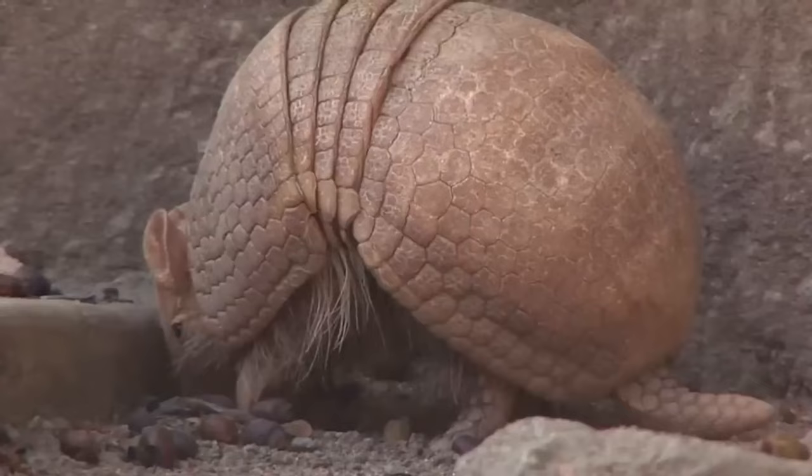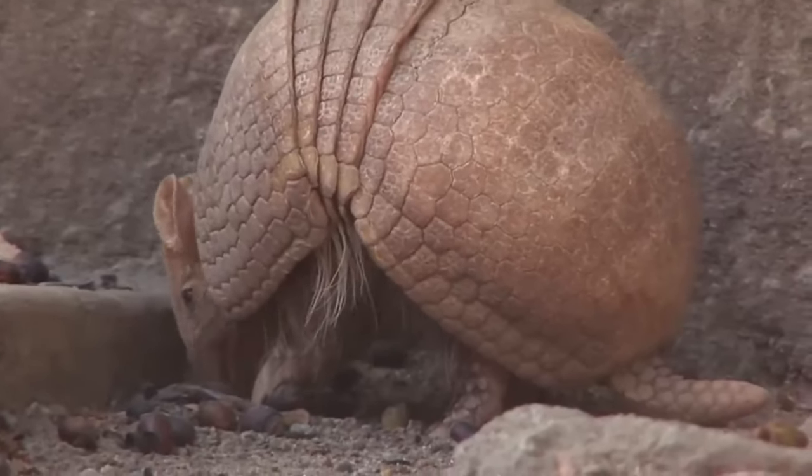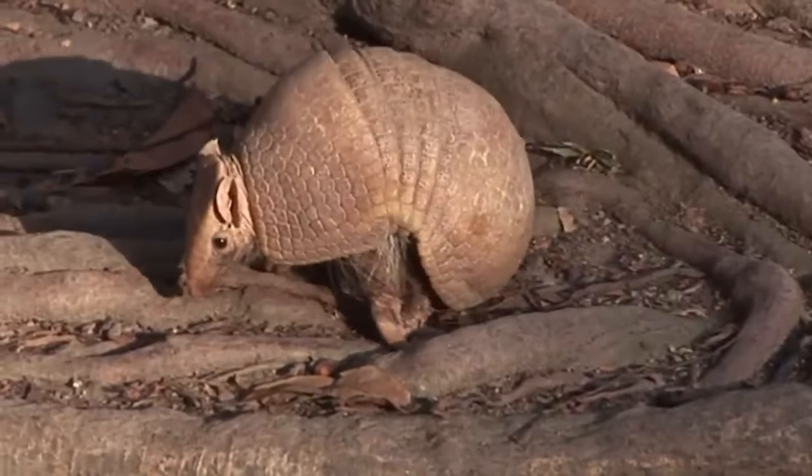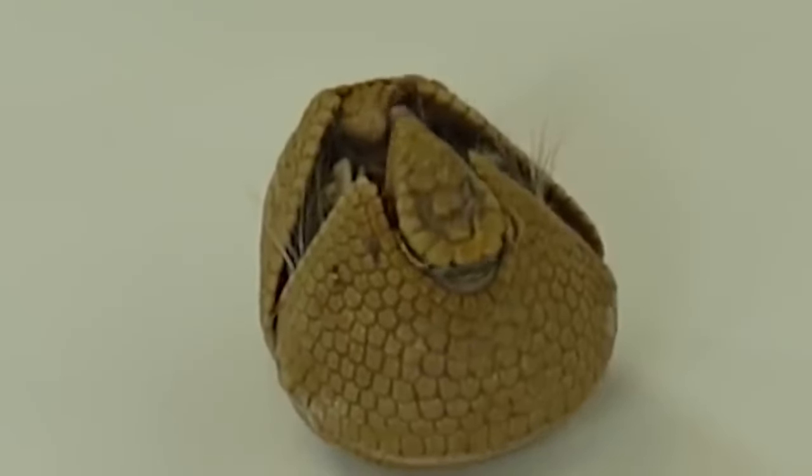The shell of an armadillo is made up of two parts: the carapace, which covers the back, and the platyopygium, which covers the belly. Armadillos also have a layer of tough skin on their backs, which helps to protect them from scratches and bites.